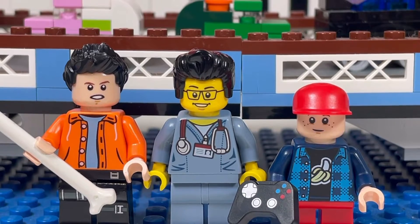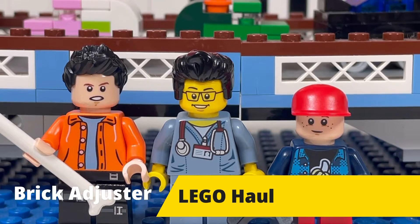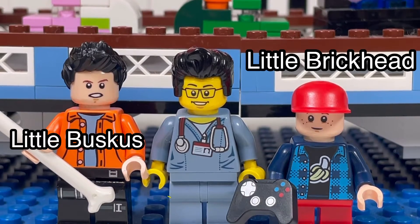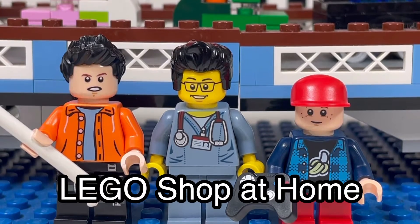Hello YouTube, it's the Brick Adjuster here with another Lego haul. Today we have two special guests: Little Buskis and Little Brick Head. We have a package from Lego Shop at Home, so let's open it up and see what's inside.